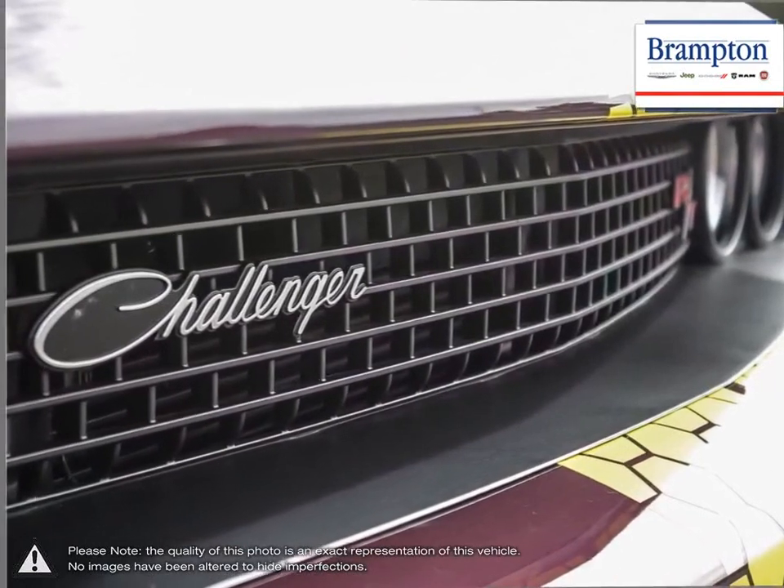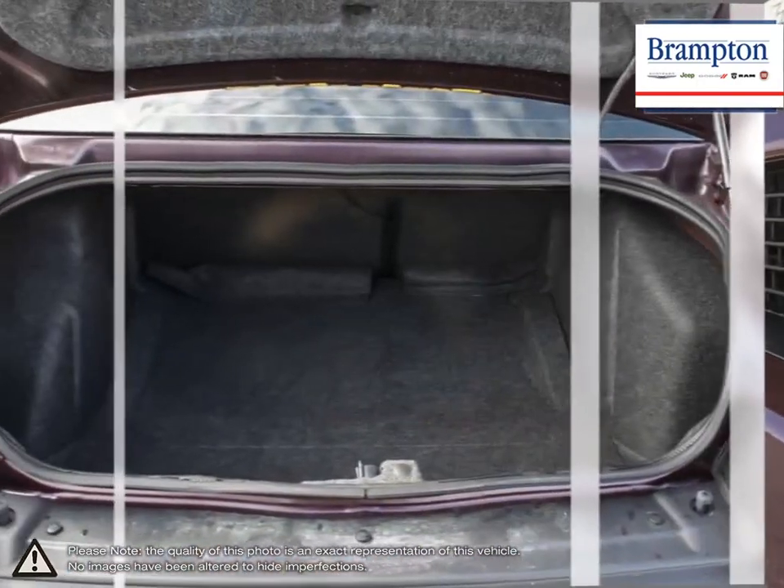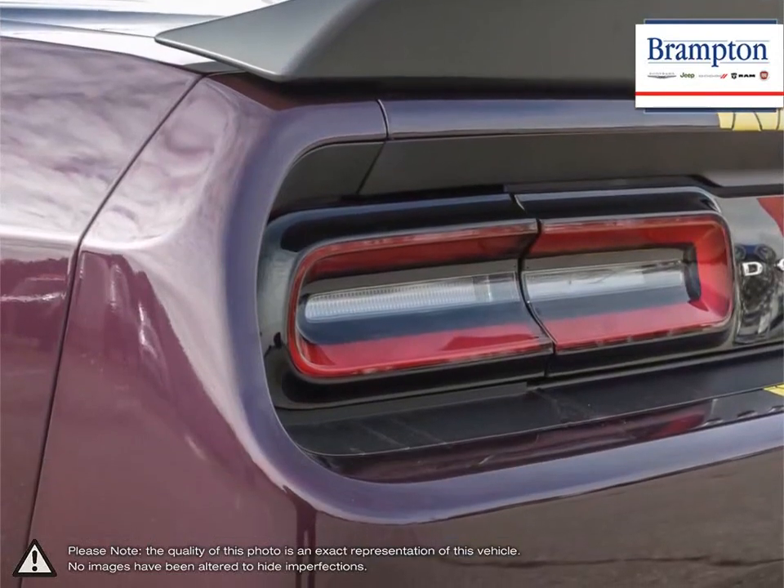Welcome to Brampton Chrysler. Thanks to a large selection of new and used vehicles from Chrysler, Jeep, Dodge, Ram and Fiat, Brampton Chrysler is confident we can find the perfect vehicle that's right for you.